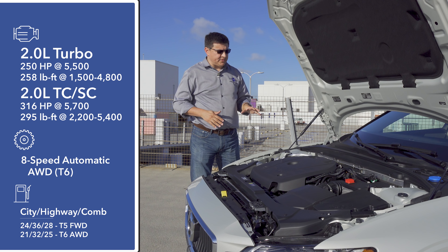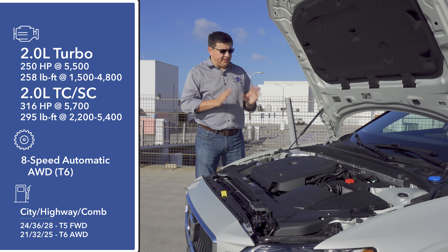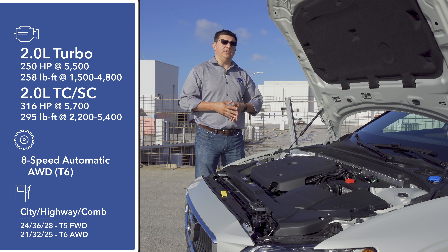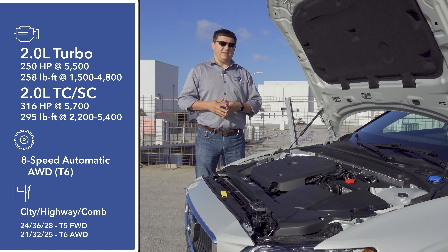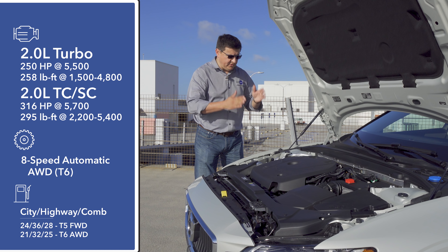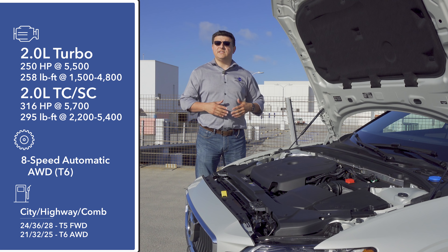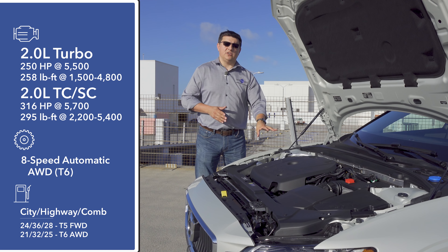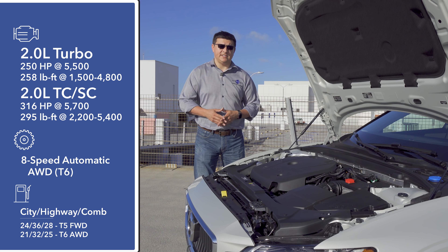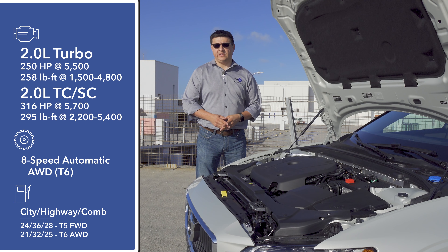Under the hood is one of the places where we find some of the key differences between the S60 and the V60, because here we find only two drivetrain options for the United States. Things start with a T5 engine — a four-cylinder turbocharged engine producing 250 horsepower — sending power to the front wheels only. Then there's an optional T6 engine producing 316 horsepower by adding a supercharger, using the same basic eight-speed automatic transmission but with standard all-wheel drive.